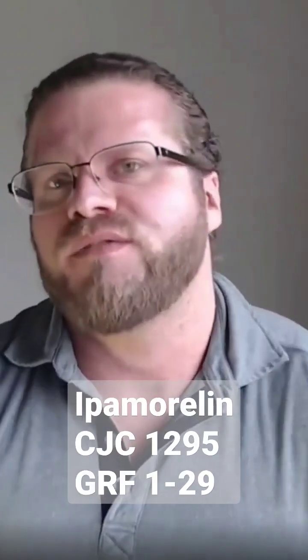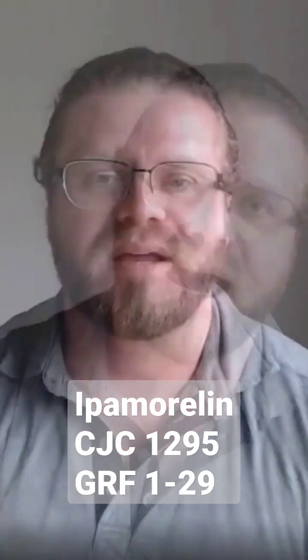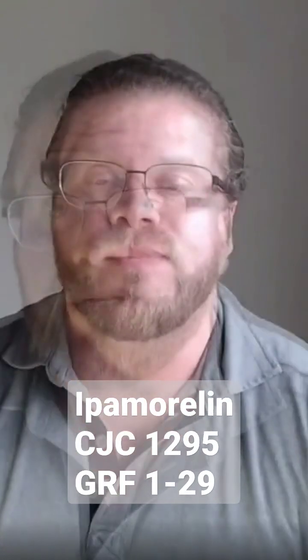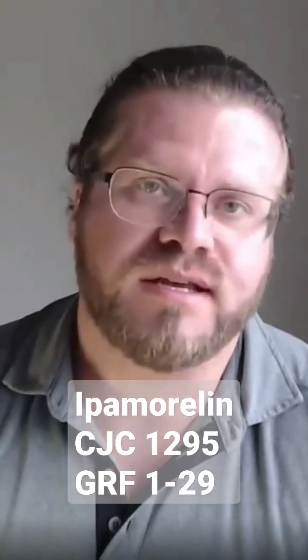CJC is a common one found on the internet. It has a very short half-life, so sometimes you'll hear about CJC1295 with DAC or without DAC. DAC stands for Drug Affinity Complex, and its goal is to prevent breakdown, giving it a longer half-life. It's very commonly used and one of the cheaper ones on the internet, so you'll probably hear about it in the locker rooms and things like that.